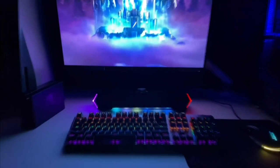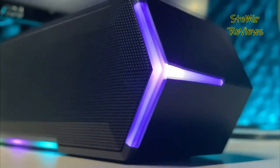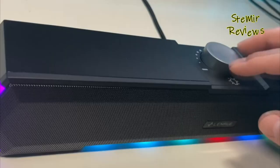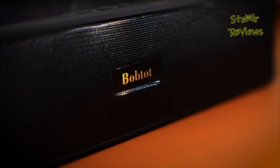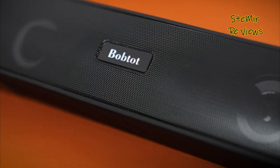Computer speakers are external audio devices designed to provide high-quality sound output from computers or laptops. They come in various shapes and sizes, offering an immersive audio experience for a wide range of activities, including gaming, multimedia entertainment, and video conferencing. These speakers typically connect to the computer through wired or wireless connections, ensuring ease of setup and use.